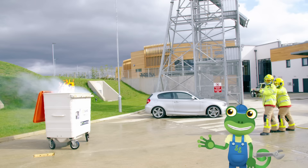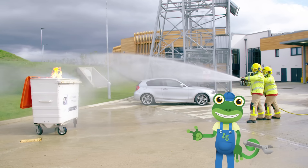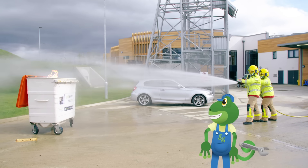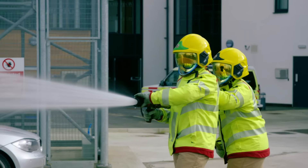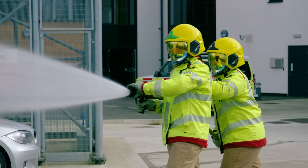They use these super long, wiggly hoses — a bit like what we see in the garden, but super powerful. And look, they even have special masks that protect them from the heat.